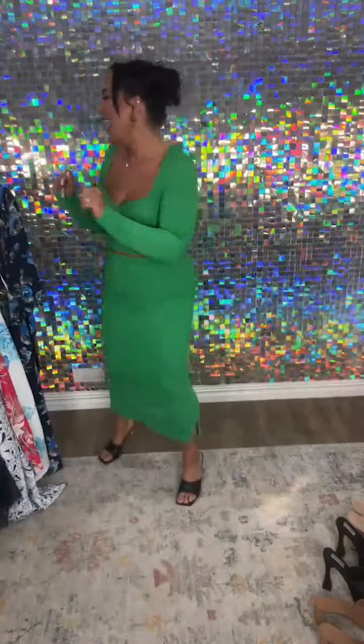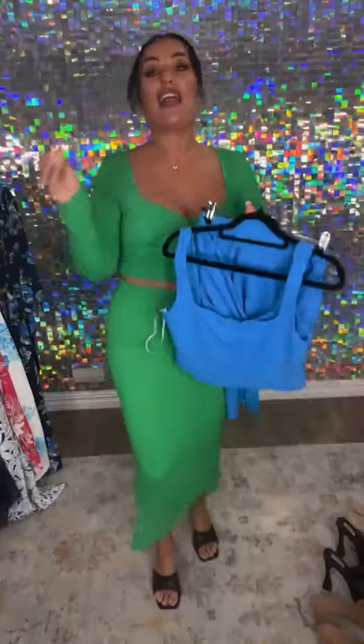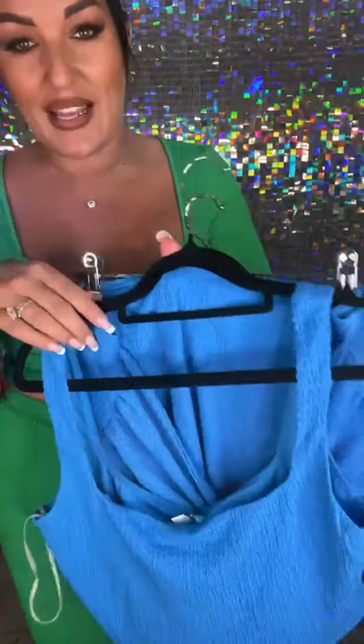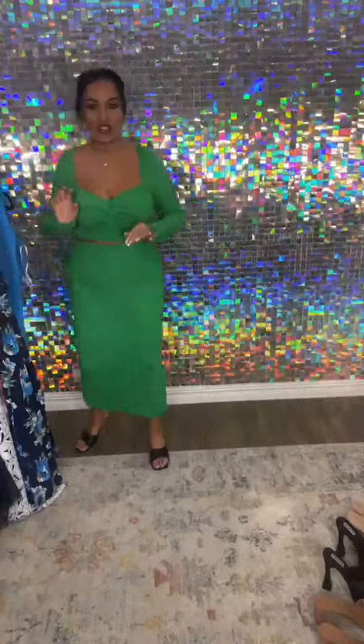I've got another set to show you guys. The fabric is identical to the green one but the color — I'm obsessed with these bold, beautiful, bright, vibrant blocks of color. By Amica is so good at creating these stunning sets, which are very on trend right now.